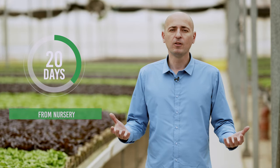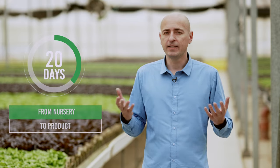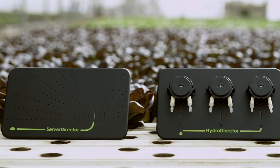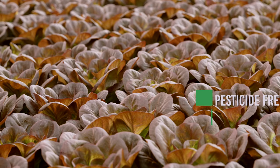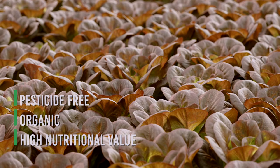Here we are able to produce lettuce in 20 days due to our innovative technology. We are growing according to customer specifications such as pesticide-free, organic, and high nutritional value.